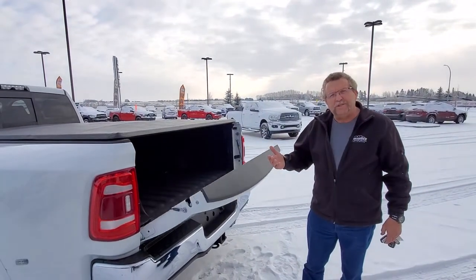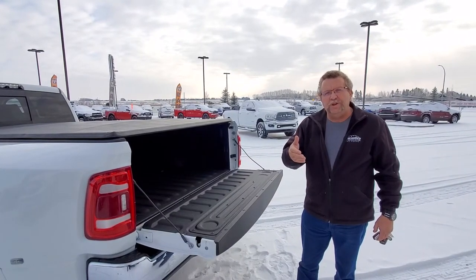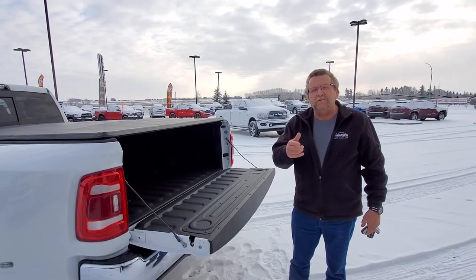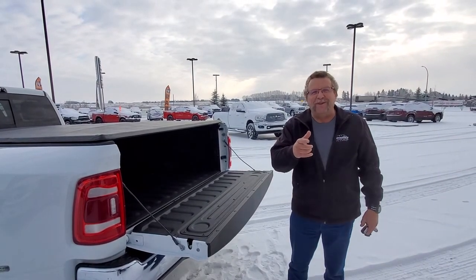So when you want your trucks, you know where to go — Mountain View Dodge. Who are you going to ask for? Steve McFarden. What's our phone number? 403-556-7332. Ask for Steve McFarden. Have a great day.